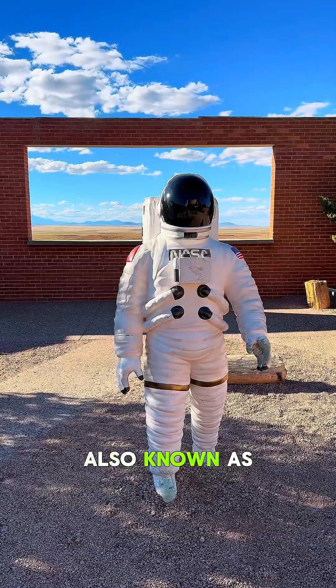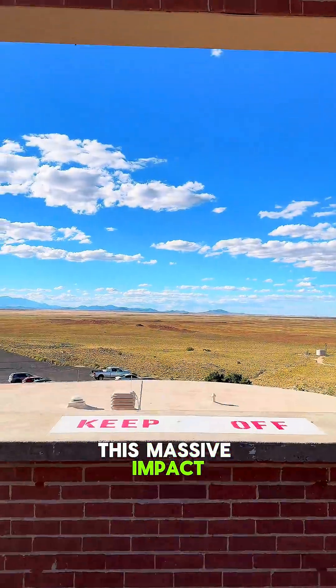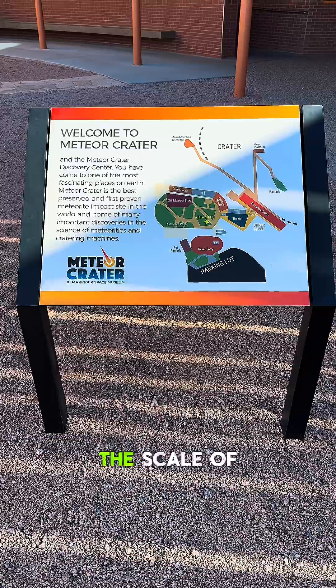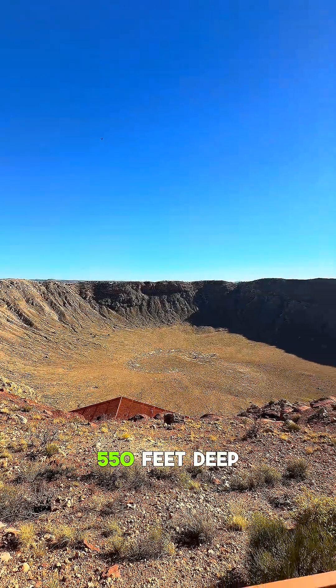Today we're at Behringer Crater, also known as Meteor Crater, here in the Arizona desert. This massive impact site was formed around 50,000 years ago, when an asteroid slammed into Earth with unimaginable force. The scale of it is unreal — nearly a mile wide and about 550 feet deep.